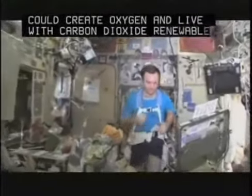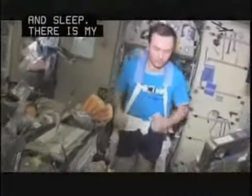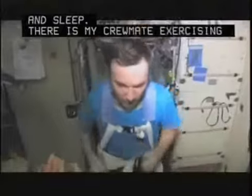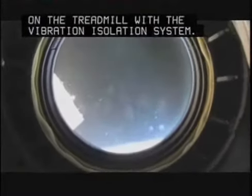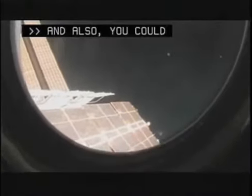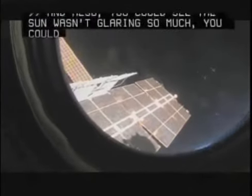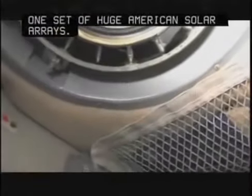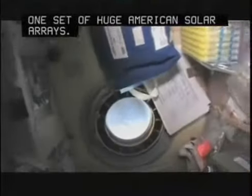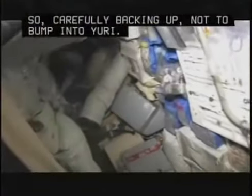There's my crewmate Yuri Lonchakov exercising on the treadmill with vibration isolation systems — this is the TVIS. You could see the starboard side of the space station, and there's one set of huge American solar arrays. So carefully backing out so as not to bump into Yuri. You can see the very aft end of the space station. There's a lot of things in there because we're getting ready to load up the Progress.